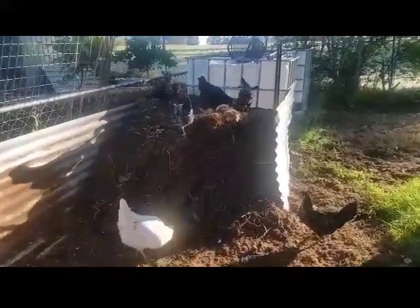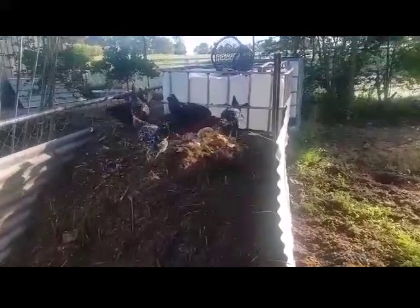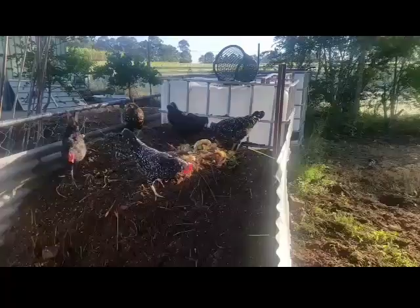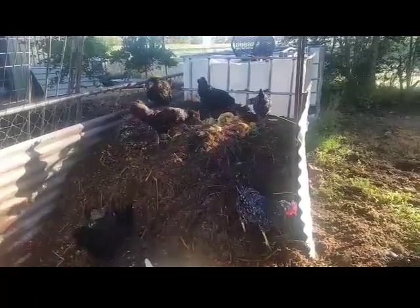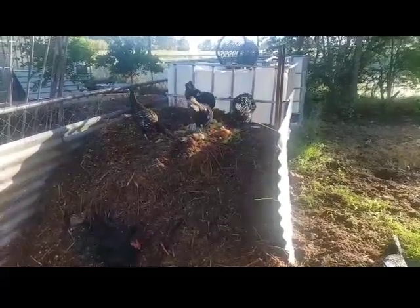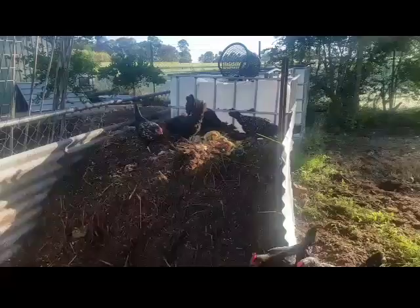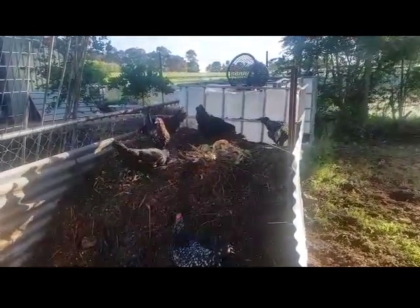Some happy campers in the compost pile! I threw all our food scraps in there to encourage them to dig through it, and anything they don't eat becomes part of the compost. They even get some warm feet on a cold morning for their efforts. Catch ya!